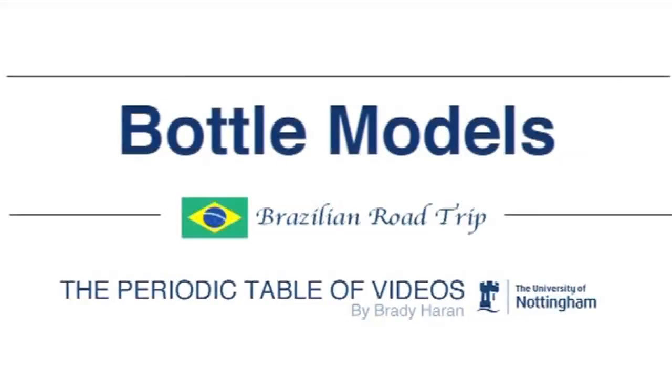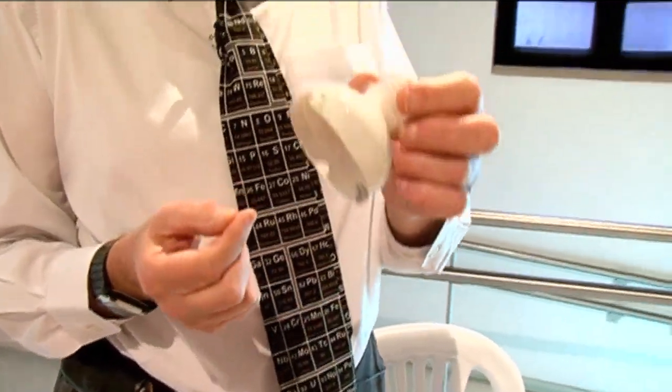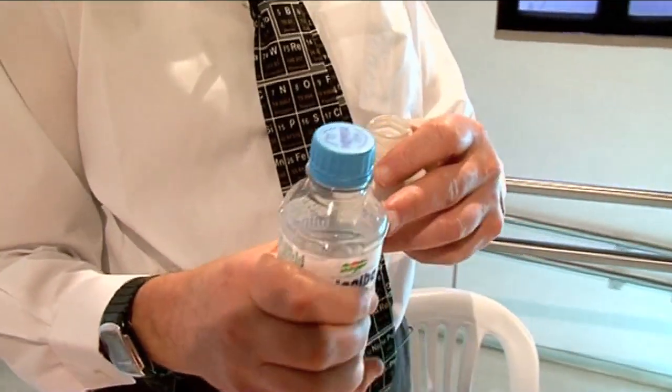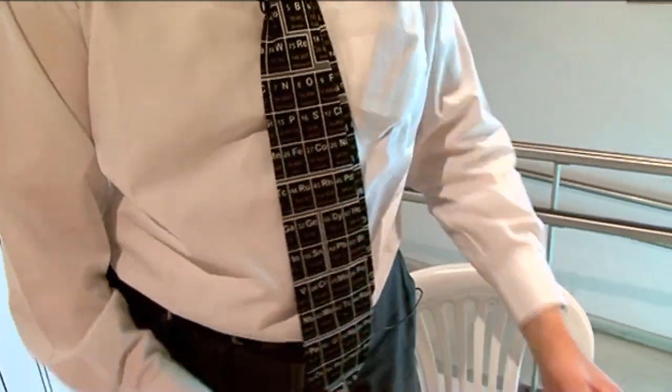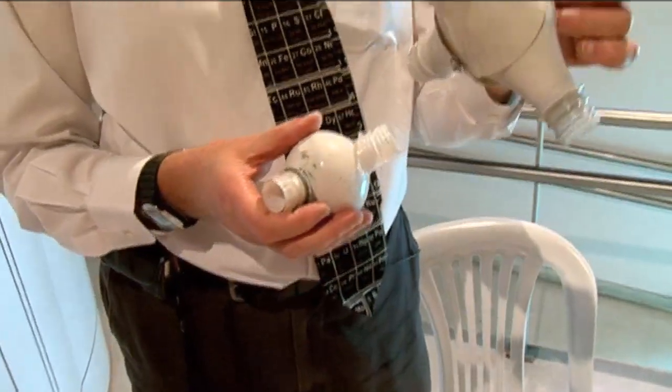Because you could do it at home or in your school and make huge models like this. What they have done is they have taken the tops of plastic bottles and cut them off — just this part here. And then they have taken several of them and joined them together to make atoms.